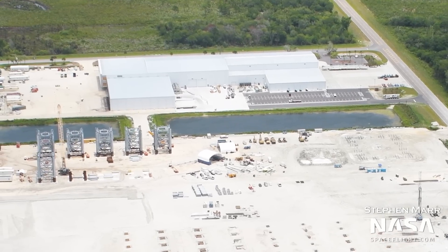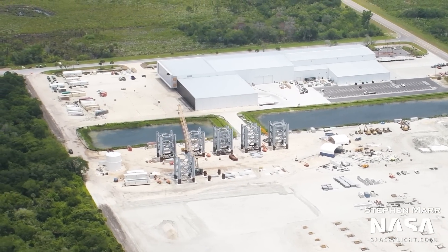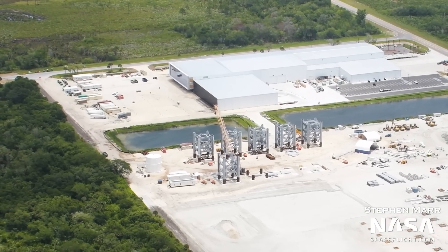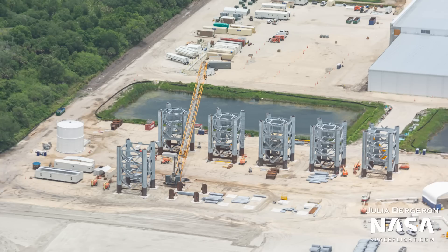To the north end of Hangar X, we can see that an area has been cleared for what appears to be upcoming parking space. Moving from here to the west, we have the Starship launch tower assembly area. This is where pieces for the Starship launch tower are being assembled in segments before later being transported to the launch site for stacking in the near future.